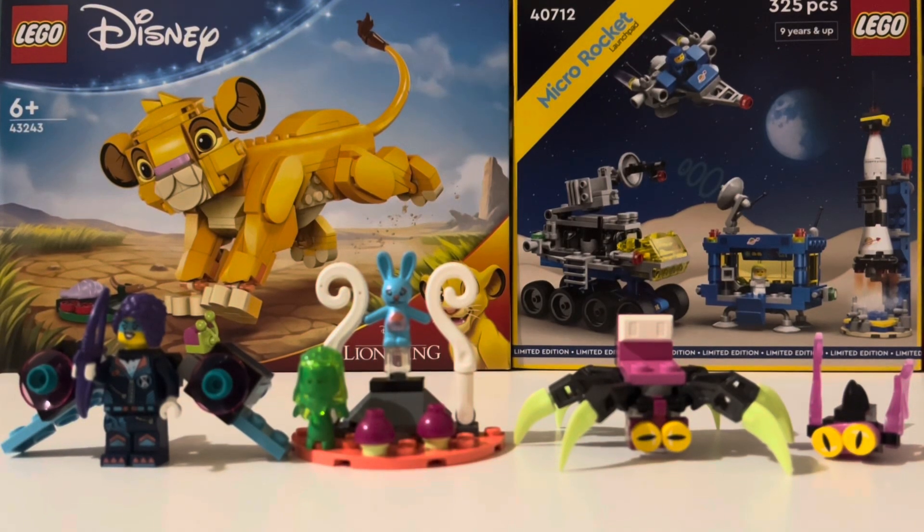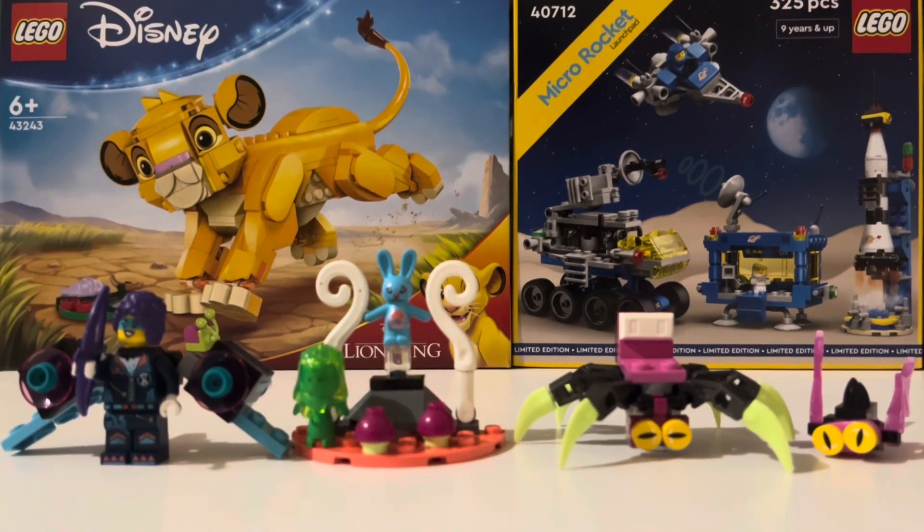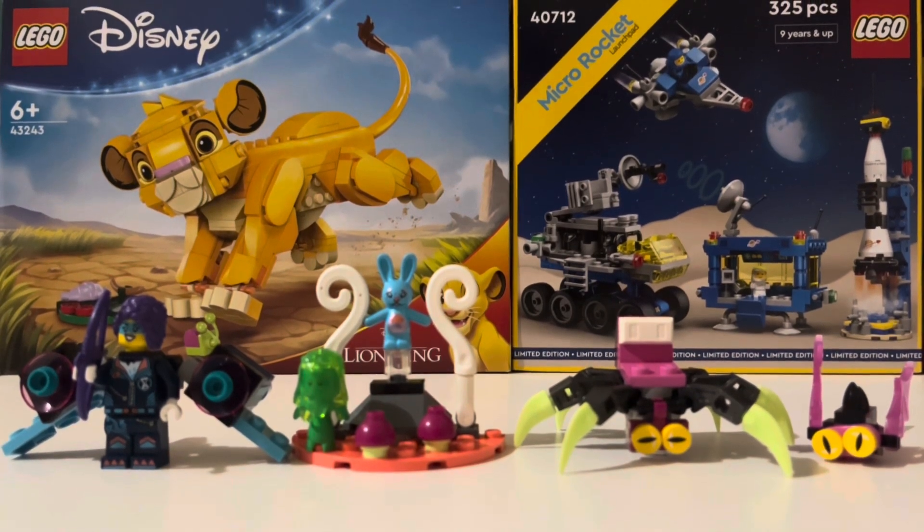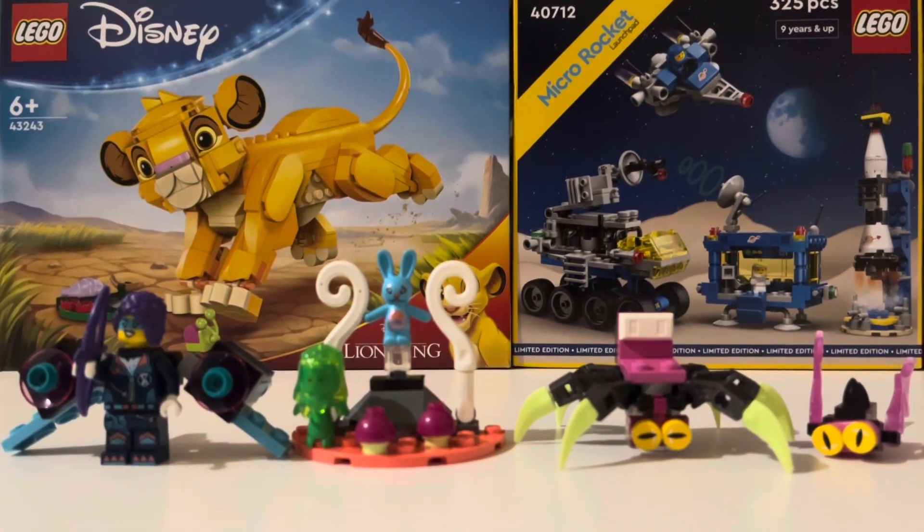Why is LEGO Dreams complicated? I have a complicated relationship with LEGO Dreams, and I'll tell you at the end of this video. Stay tuned! Hello, it's me, Mayo Hosko, coming to you at 60 frames per second in 4K resolution.